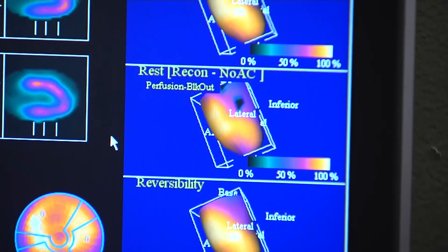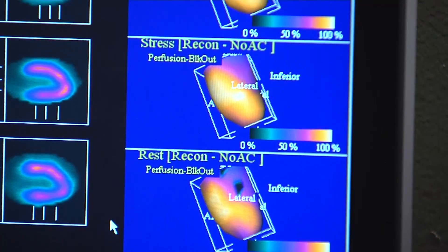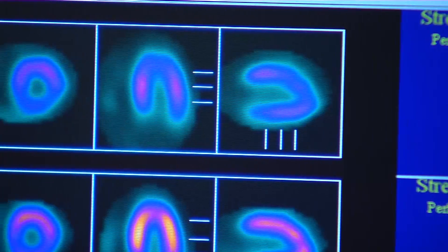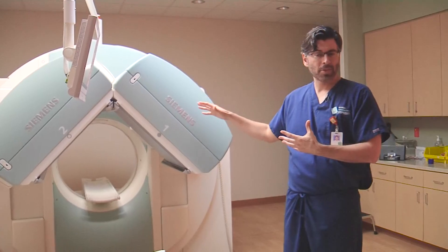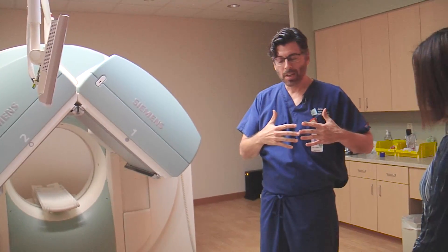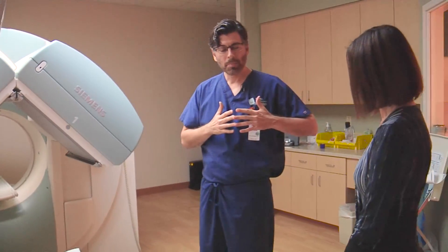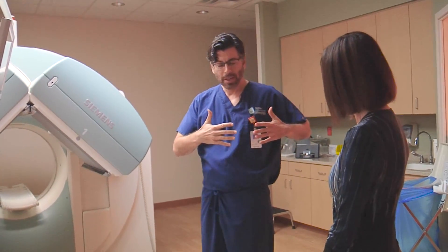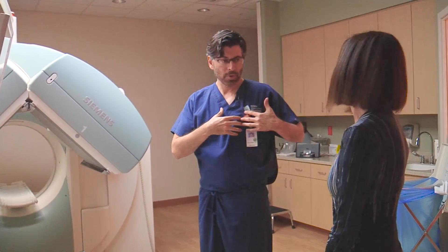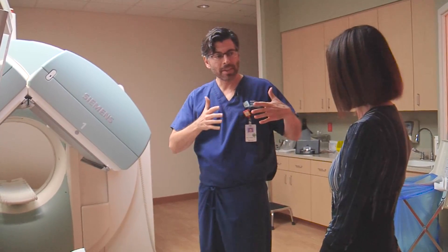The SPECT CT camera delivers an extremely accurate picture of what's going on inside you. Among other uses, it's well-suited to analyze heart function. One of the features is an automated rotation sequence that basically keeps the camera with the heart — if we're doing heart imaging — in the center of the image as it rotates around.